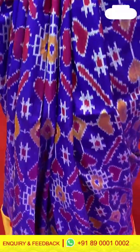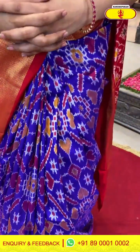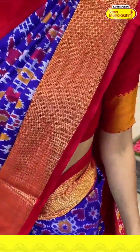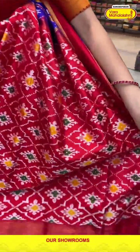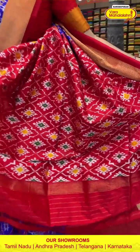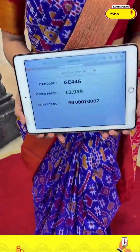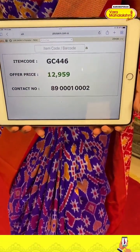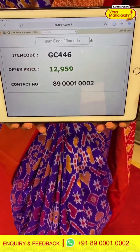Over the purple-blue color saree, there is a red color Kanchipuram border. Ikat pallu in red color. Fabric is ikat silk, ladies — no need to be tense, it is a very lovely and comfortable fabric. Code GC446 and the price is ₹12,959. Click a screenshot, ladies, and send to our number.